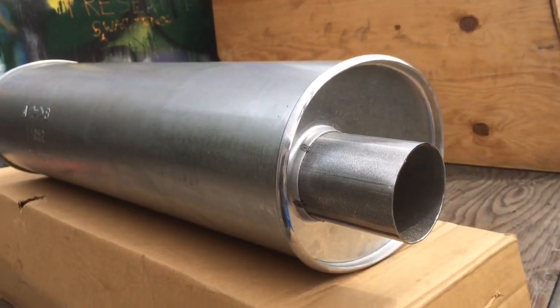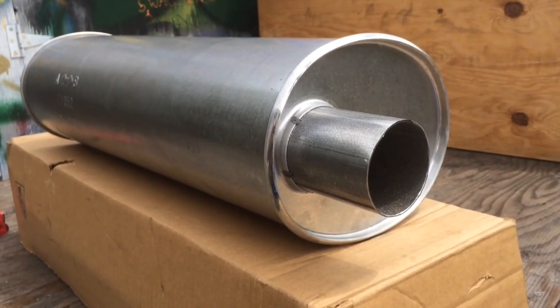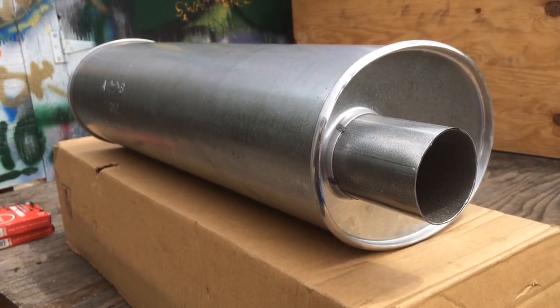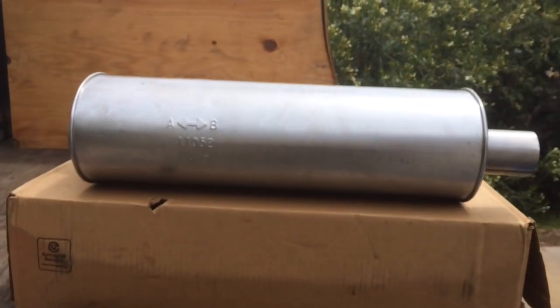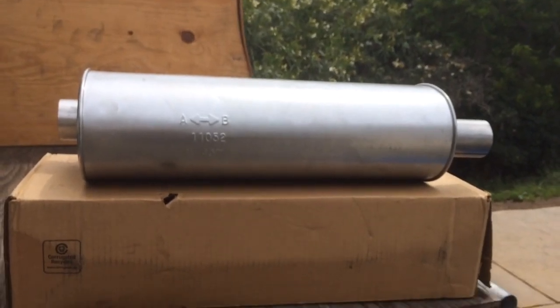They make one called the SoundFX muffler that's louder. This one is supposed to be stock sound. I hope it's a little bit louder because it's cheap and I end up with a little more sound out of my truck so it doesn't sound totally wimpy. They also make one for $100 that is the super quiet, last-a-lifetime muffler. Let's see what the cheap one sounds like.